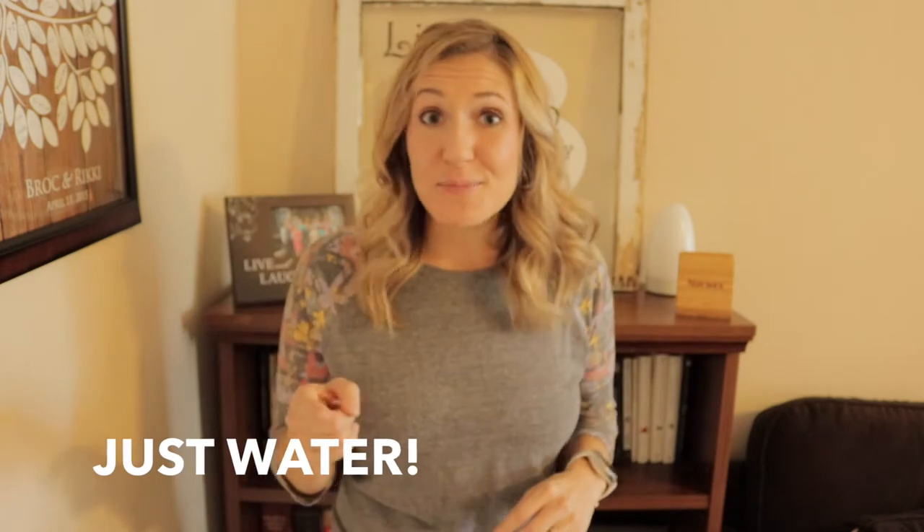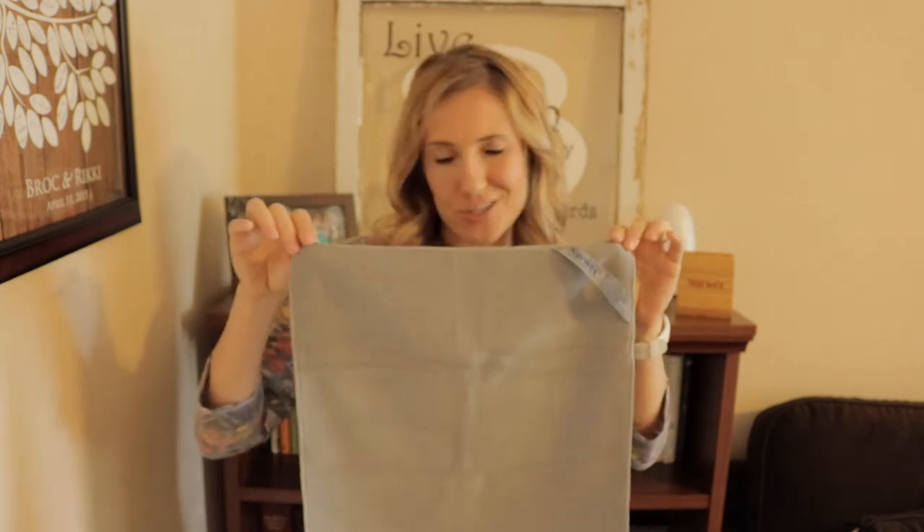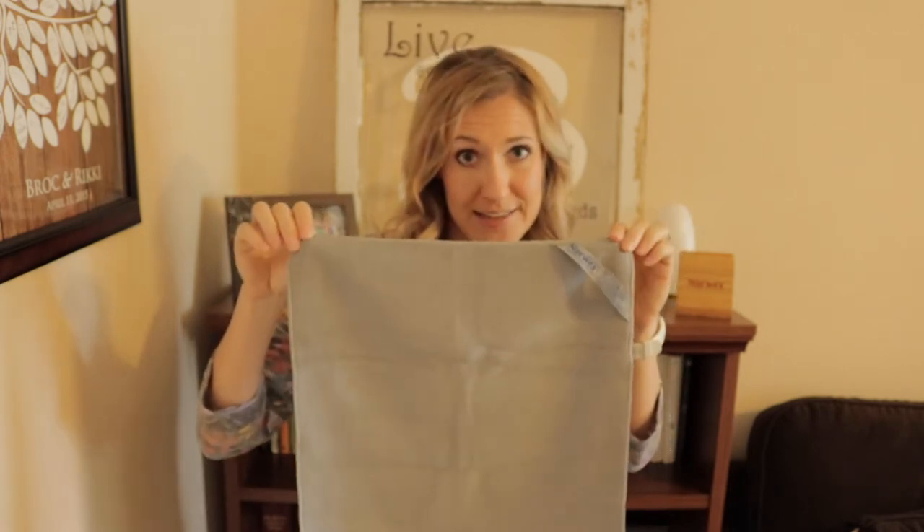But there is hope, because Norwex offers us an amazing solution to reducing chemicals in our home and cleaning with just water. You heard me right — just water. Norwex's solution starts with this guy right here, the Envirocloth. This is not your standard microfiber cloth, let me tell you that right now.